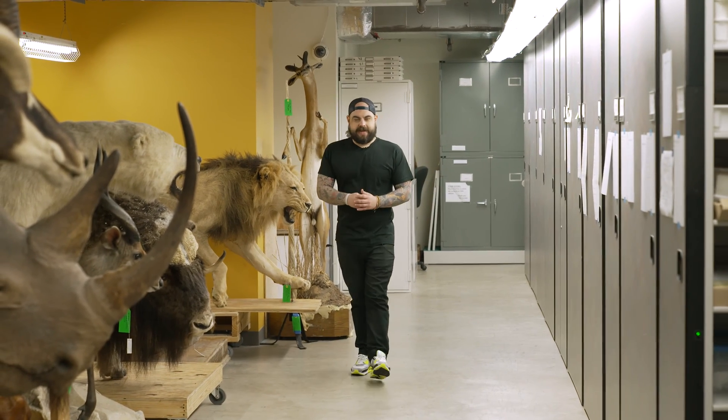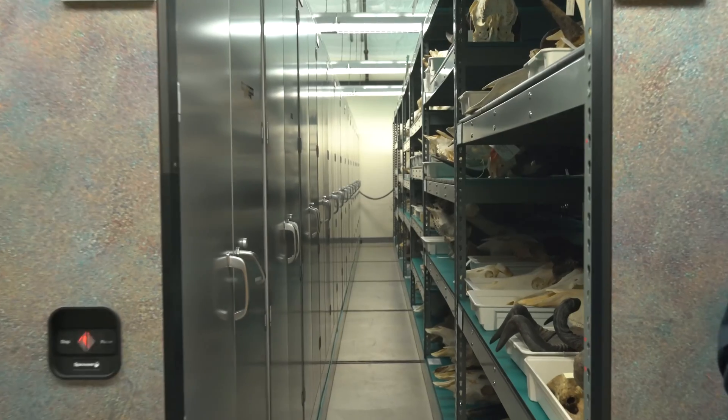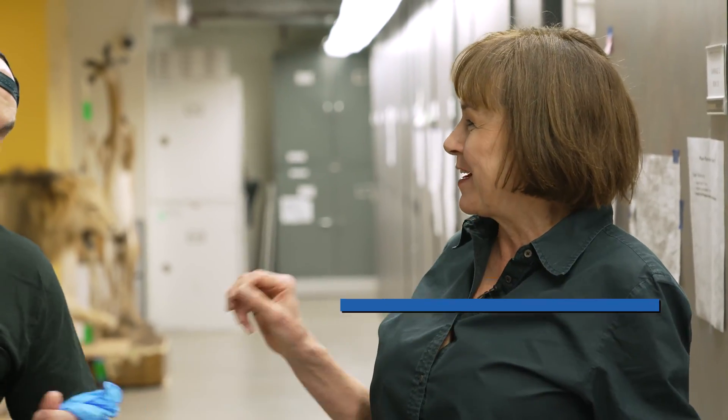What if I told you the Houston Museum of Natural Science had an amazing off-site facility featuring over 2.5 million artifacts, some of which have never been seen? Today I'm going to give you a tour of that facility. I'm joined by Lisa Robori, Senior Vice President of Collections and Exhibitions at the Museum, who is happy to be showing us around today.